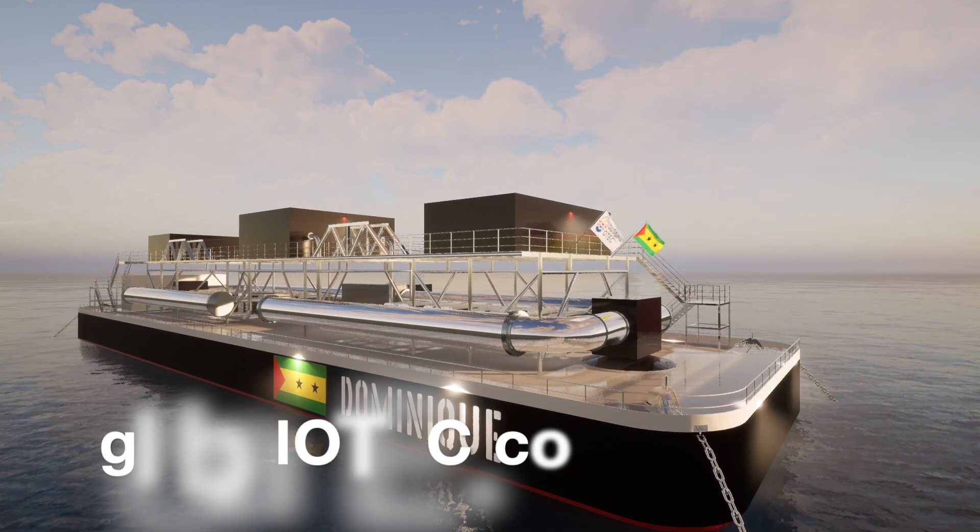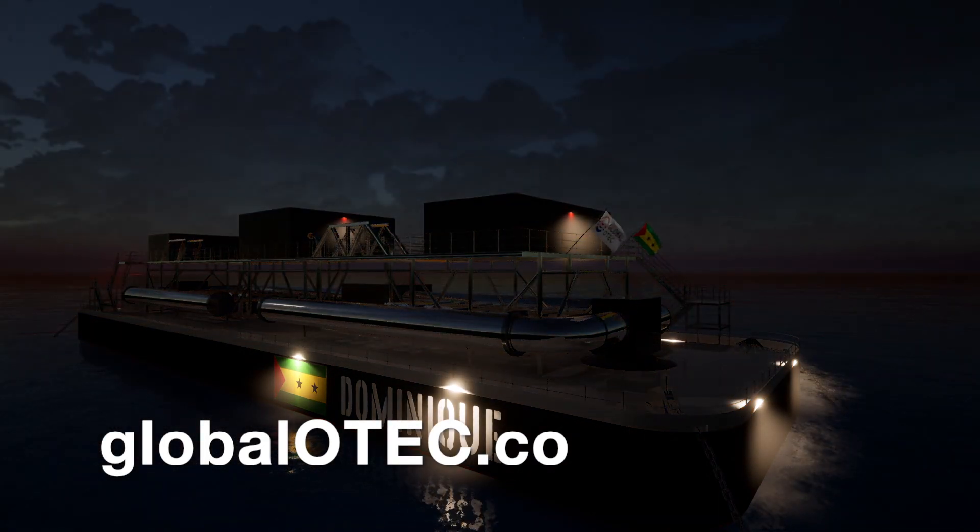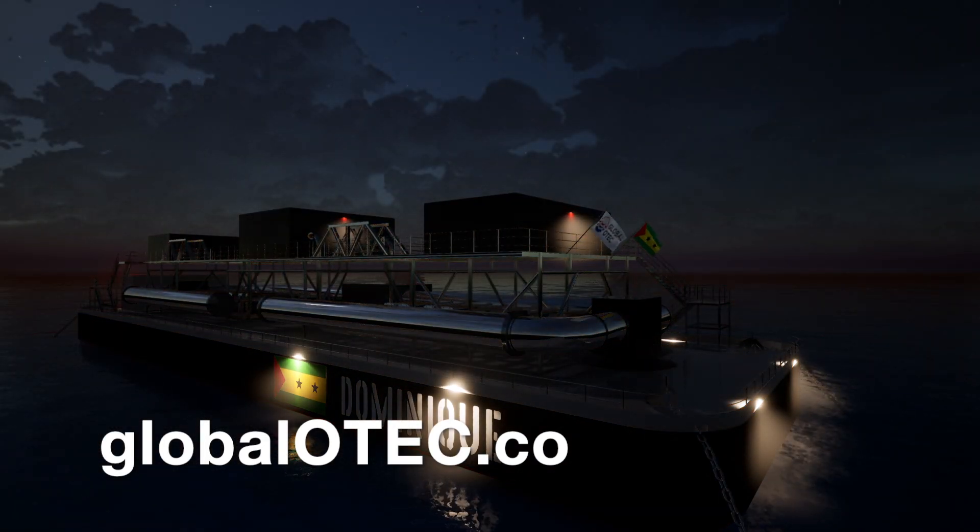Visit GlobalOTEC.co to find out more and subscribe to the newsletter to receive the company's latest updates.